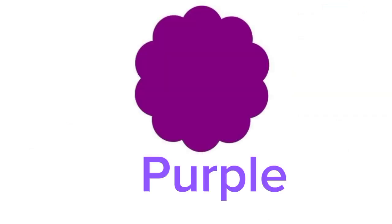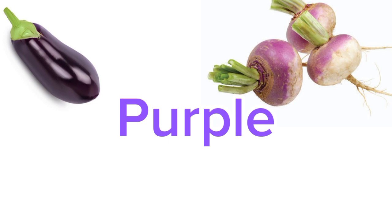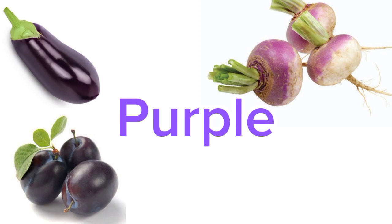Our next secondary color is purple. Purple is a mixture of red and blue color. Do you know objects that are purple in color? Guess any vegetable that is purple. Brinjal. Yes, brinjal is purple in color. Any other vegetable you know that is purple? Turnip. Turnip is purple and a little white in color. Any other purple thing? Plum. Plums are purple in color.